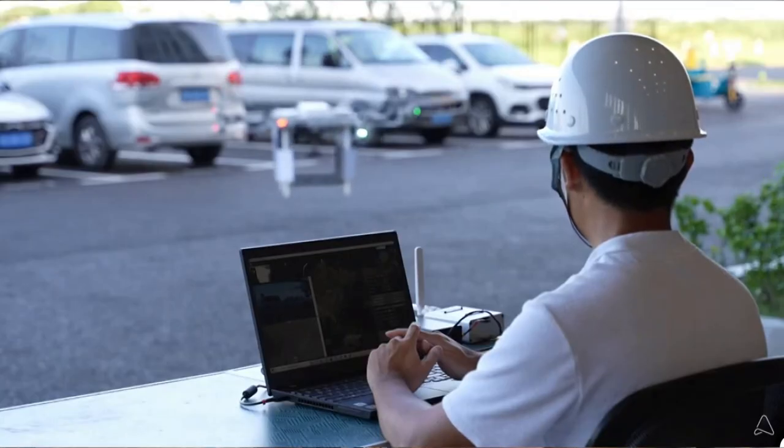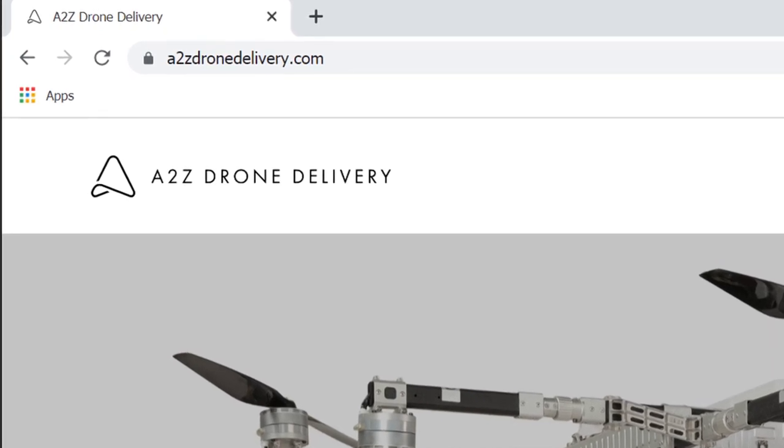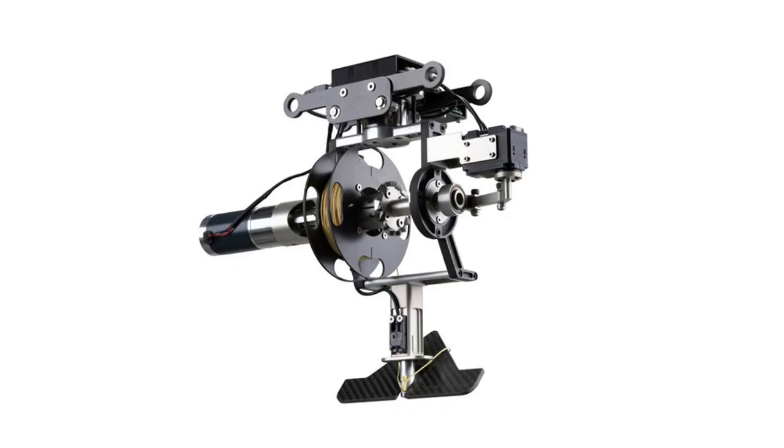If somebody out there wants to get their hands on this technology, how should they get in touch? You can head to our website, a2zdronedelivery.com — that's A, the number 2, Z, drone delivery dot com. Check out our products, see our specs, get in touch.